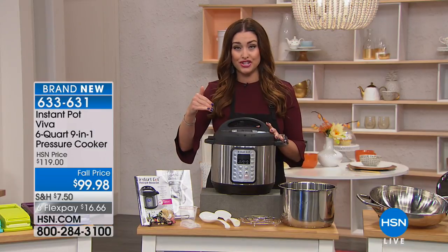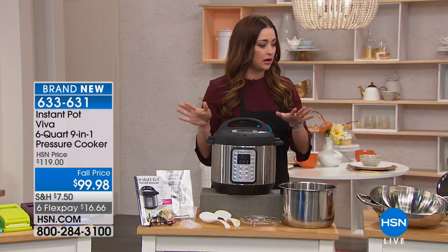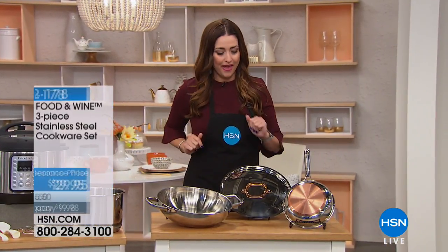This is the Viva — the latest version. It's going to bake cakes for you, and it's also going to be a sanitizer. So if you have a baby, you can do baby bottles in there. When that sells out, it's not coming back until October, and we have the best value anywhere on that.